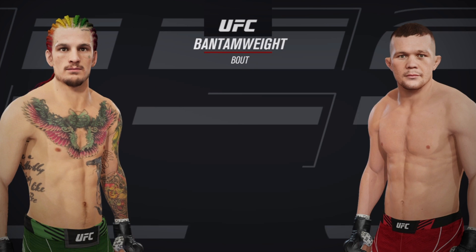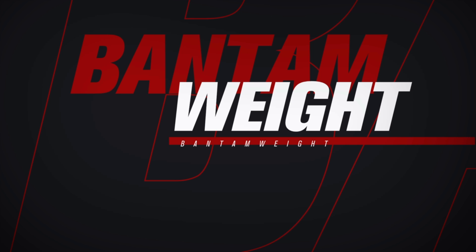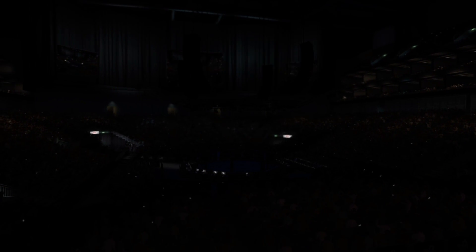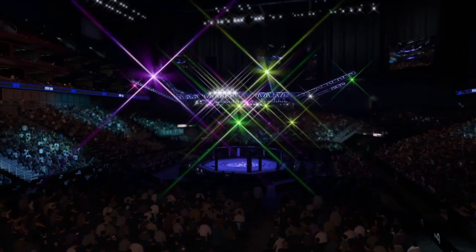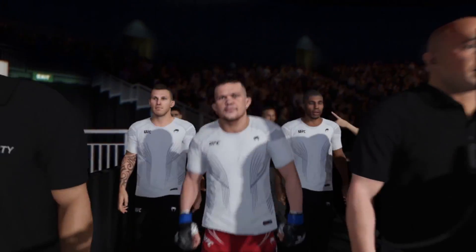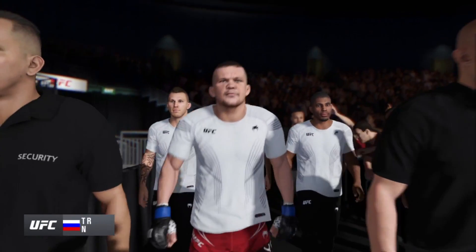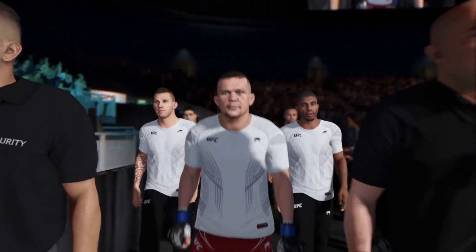Coming up next, a UFC Bantamweight Tilt. We probably trot out the term well-rounded in modern-day mixed martial arts more than we should, but this fighter certainly fits the bill.